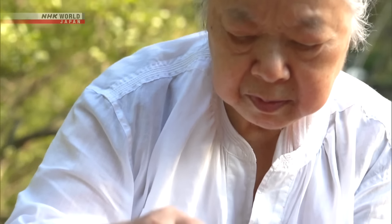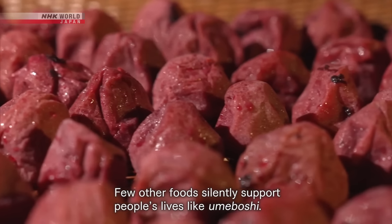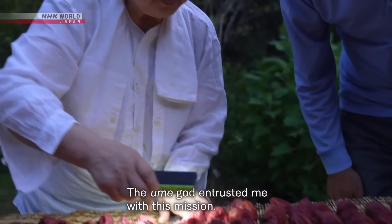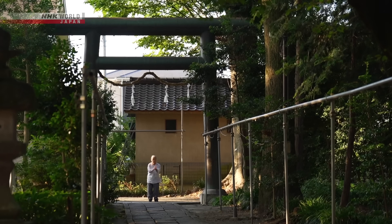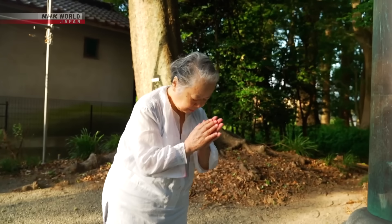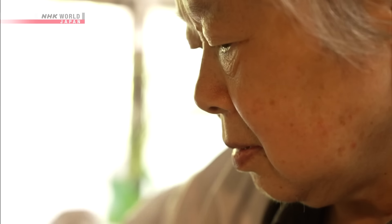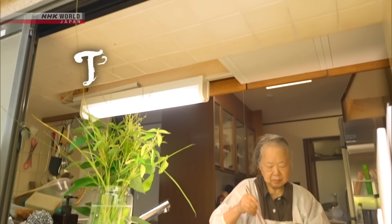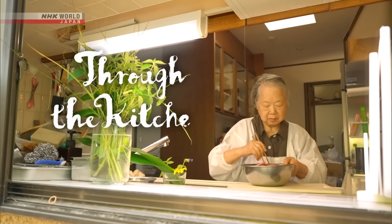Umeboshi are the passion of this woman, who's been making them for over half a century. She wishes to pass on Japan's time-honored food culture to the next generation. Let's look through the kitchen window and follow her story.